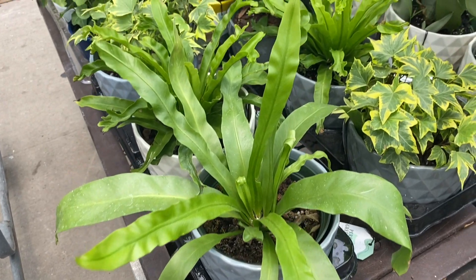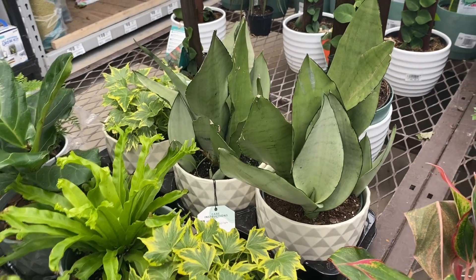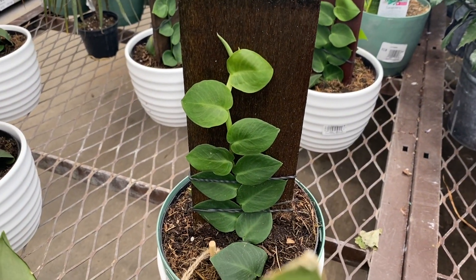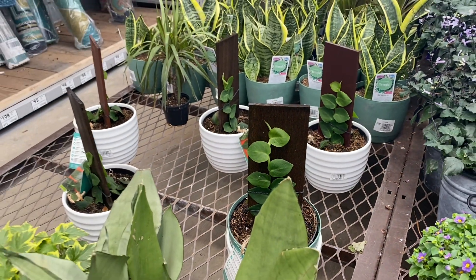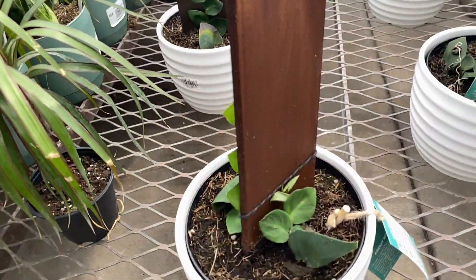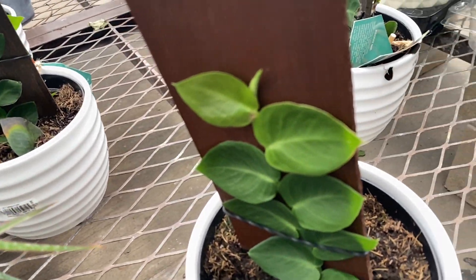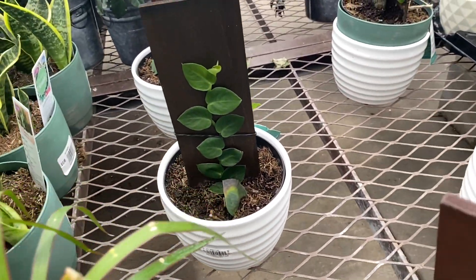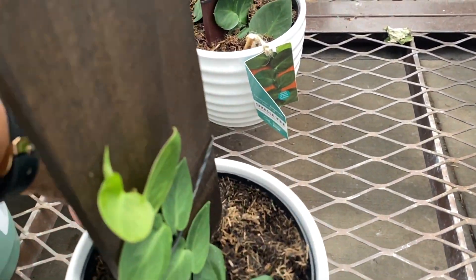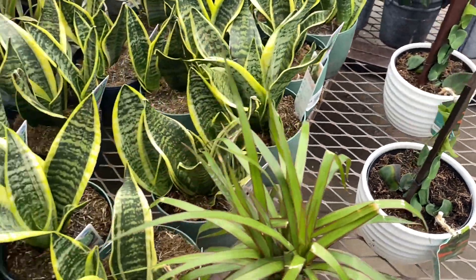Bird's nest fern. And then there's that ivy, the Sansevieria Moonlight, and the Hay-Eye shingling plant. This is interesting — take a look at these. One side has a nice size plant and the other side has this little teeny one. So keep that in mind, try to get two the same size.